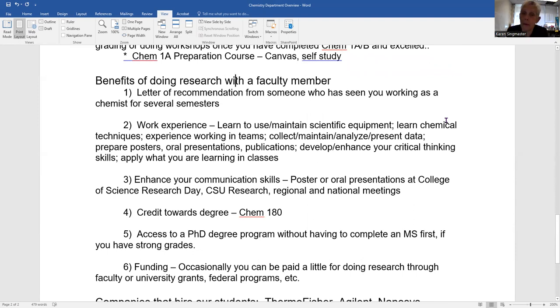The benefits of doing research with a faculty member are many. Letters of recommendation from someone who has seen you working as a chemist for several semesters is very valuable — whether you're looking for a job, going to graduate school, or a professional school like medical school. If someone knows you well, they can comment not only on your intellectual ability and problem-solving skills, but medical schools will also ask faculty things like, are you honest? Are you ethical? Would you want this student to be your MD when fully trained? Those qualities enhance a letter of support for professional school or a graduate program.